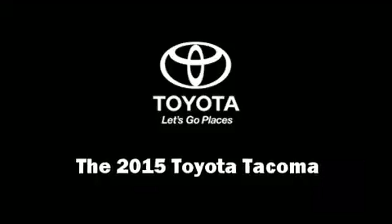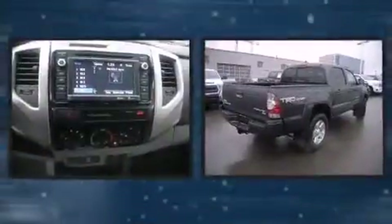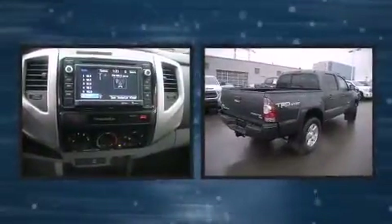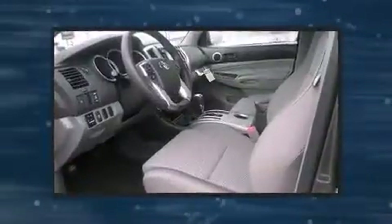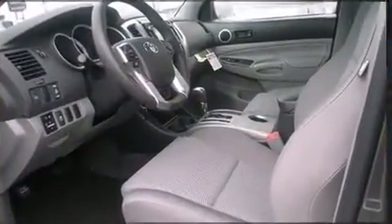Take command of the road in the 2015 Toyota Tacoma. This four-door, five-passenger truck offers the latest in technological innovation and style. Under the hood you'll find a six-cylinder engine with more than 230 horsepower, and for added security, dynamic stability control supplements the drivetrain.